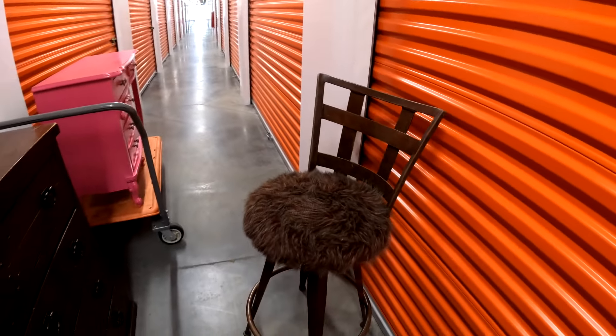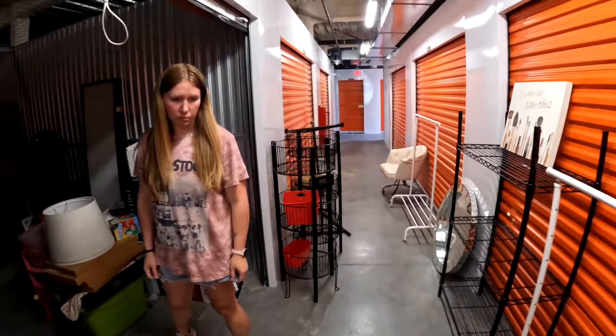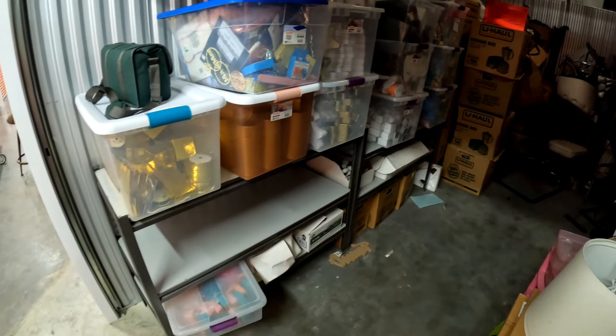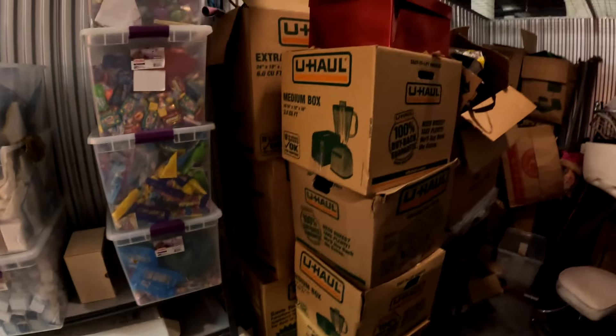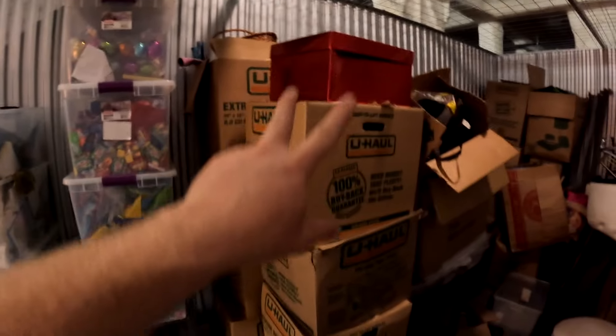Not to mention the furry chair — that's pretty cool. Our game plan is to put all this stuff in the truck. Remember, you put the big stuff in the truck first, then fit the small stuff in around it. When we get back, we're going to go through all these tubs. I have no idea what's in those boxes, so let's get to work.